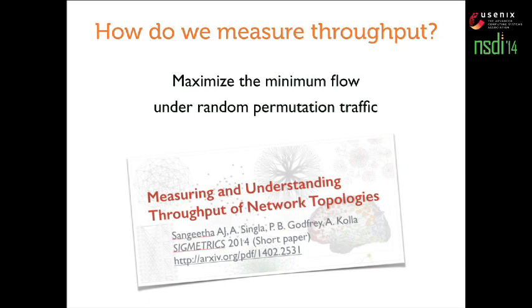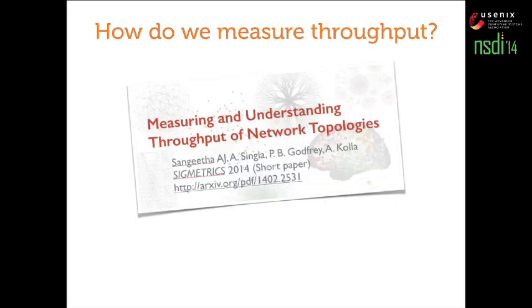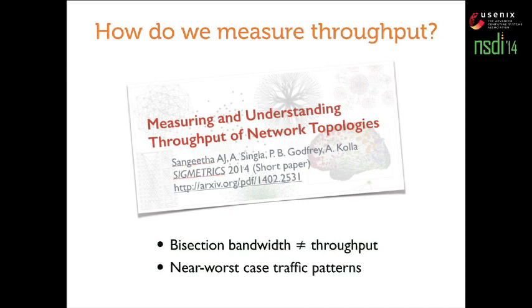In other recent work, which I will shamelessly advertise, we have explored this problem in more detail as to how you should measure throughput and why what we are doing here is one of the right things to do. This is joint work with Sangeeta, who is also in the audience. A couple of interesting highlights: bisection bandwidth is not the same as throughput — it's not worst-case throughput, it's not average-case throughput. So stop using bisection bandwidth as a metric for network performance. Random permutations are one of the near worst-case traffic patterns.